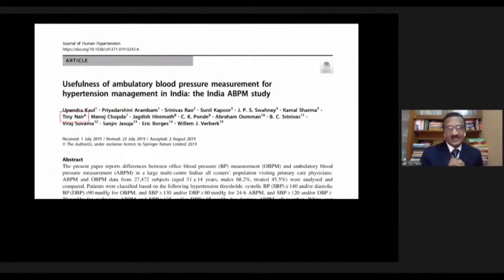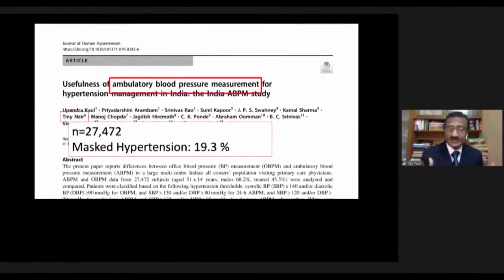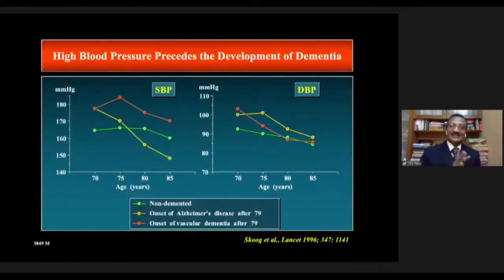In a large ambulatory BP trial involving 16 centers and 27,000 patients — one of the largest such trials published in the Journal of Human Hypertension — we found masked hypertension in about 20% of patients. Masked hypertension means the patient's BP is normal or slightly elevated in the clinic, but significantly elevated at home on ambulatory blood pressure monitoring — the exact reverse of the white coat effect.